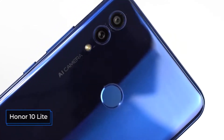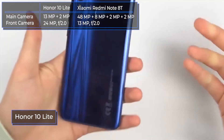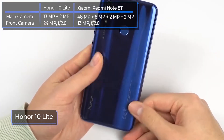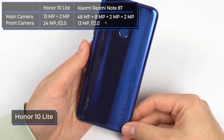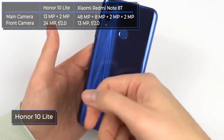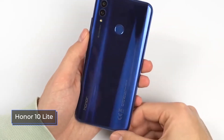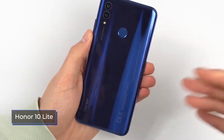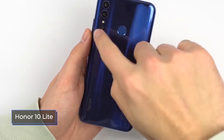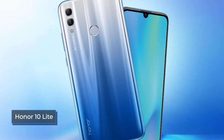The Honor 10 Lite received a main dual camera equipped with artificial intelligence. The main sensor has a resolution of 13 megapixels and an aperture of f1.8, equipped with autofocus and HDR, and also supports night, panoramic, professional, and portrait modes. The main camera records video in full HD resolution. As an additional sensor, a 2 megapixel depth sensor acts to create a bokeh effect with an f2.4 aperture.